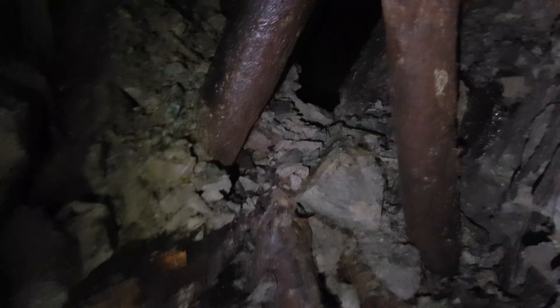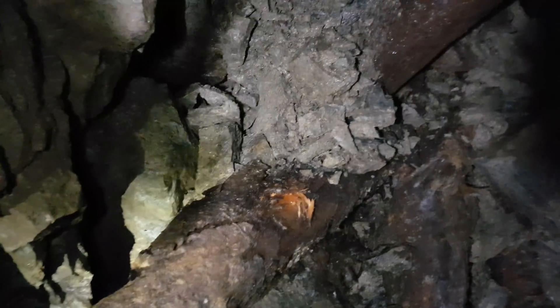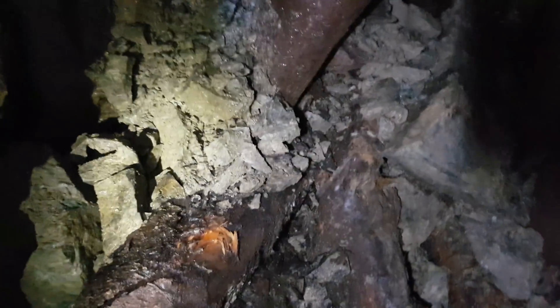We've got some timbering here — it's pretty rotten wood. Rotten wood gives off some toxic gases, so we have to be careful. We do have our gas detector with us.